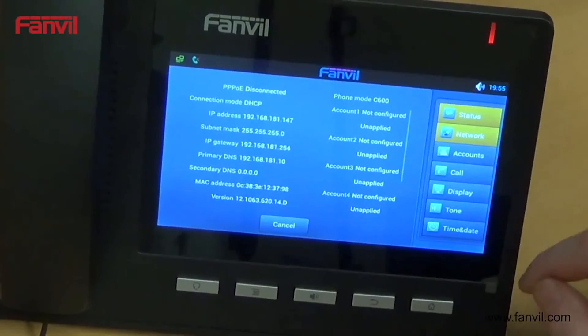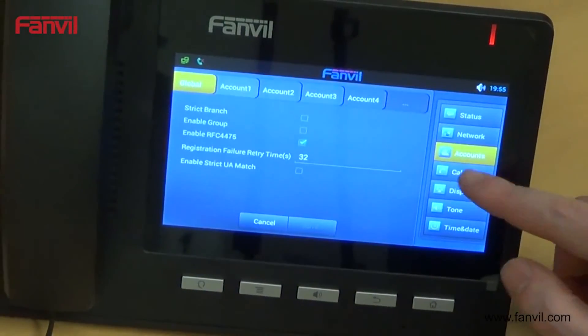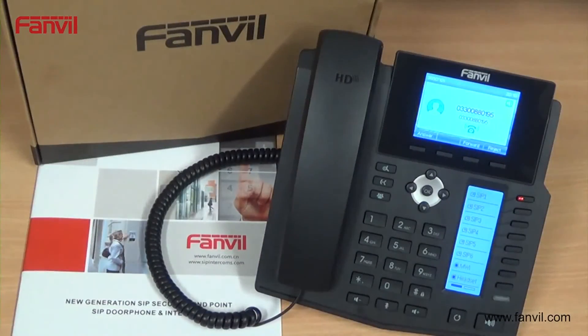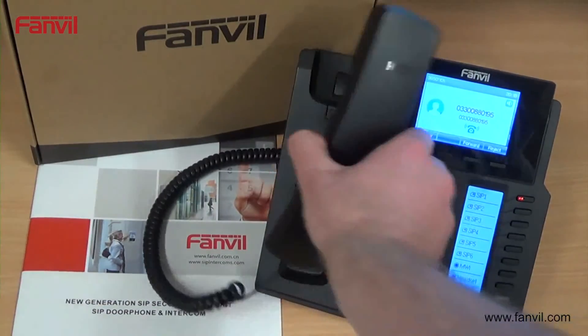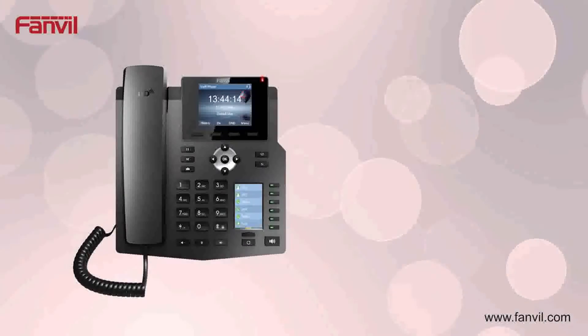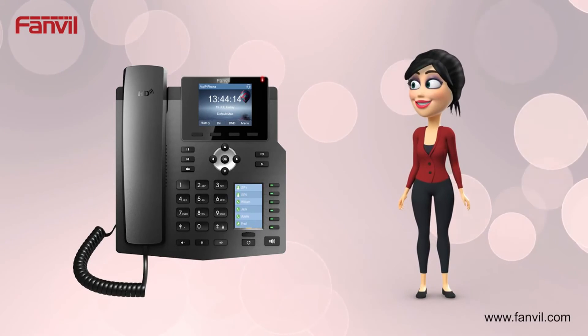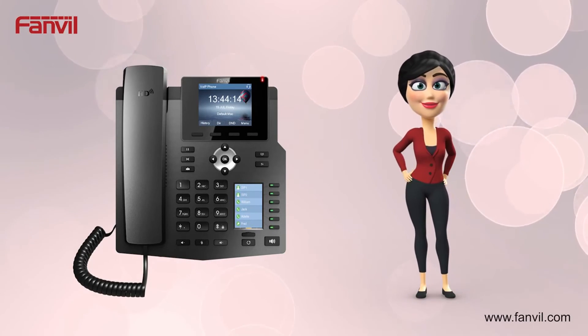FanVille all-in-one SIP phones feature a DSS extension module. FanVille are the first to build the DSS extension module directly into the phone. This makes for entry-level phones like no other, with DSS features as standard and support for BLF, BLA and presence. Having an all-in-one solution saves cost and valuable desk space.